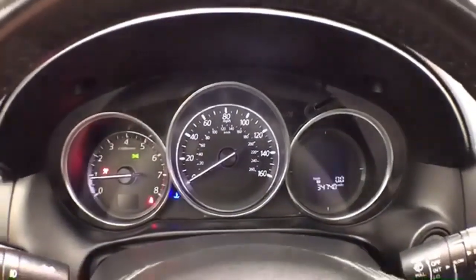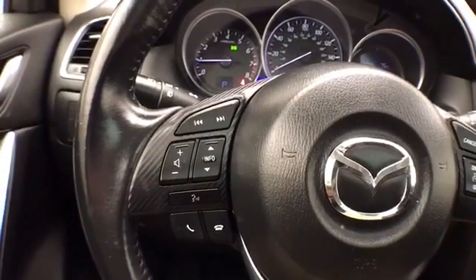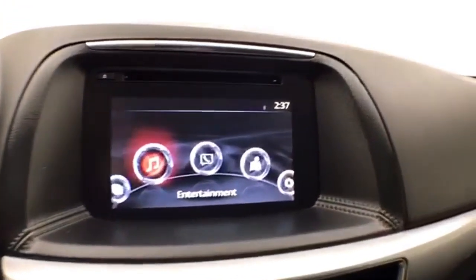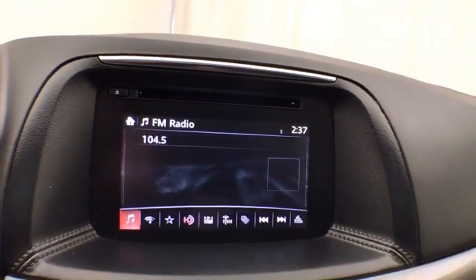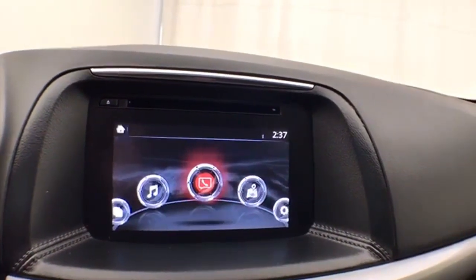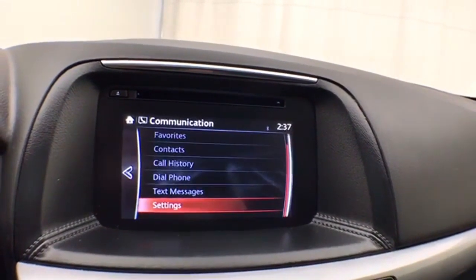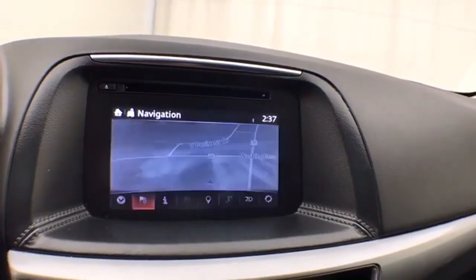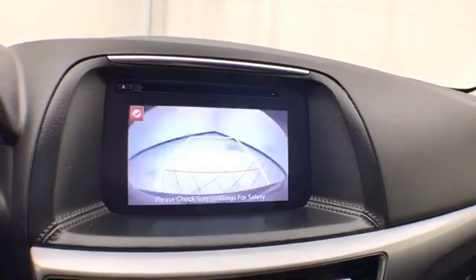Large, easy-to-read gauges. Steering wheel mounted audio controls and cruise control. Large infotainment system for radio. Bluetooth connectivity for hands-free phone use or to connect other Bluetooth-enabled devices — great for wireless music streaming. Navigation, and that is of course where the backup camera display is.